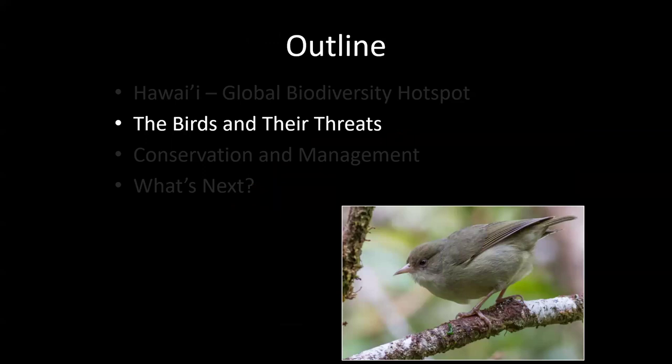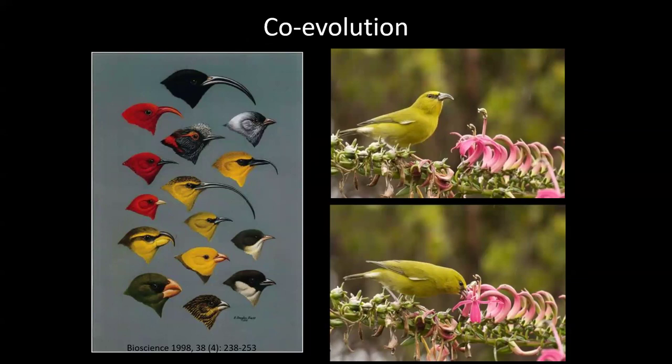Now I want to talk about the specific birds on Kauai and their threats, which is central to what KFBRP does. One of the things that makes the birds both magnificent and vulnerable is their specialization through coevolution. This lobelia flower is the exact same shape as the Kauai amakihi's bill — the amakihi evolves a slightly longer bill to reach the nectar, but then the flower only reproduces because pollen gets stuck to the bird's face, so it grows longer to force the amakihi to stick its face way in.